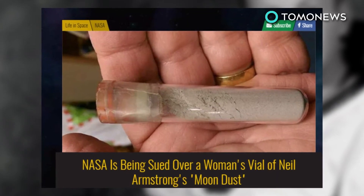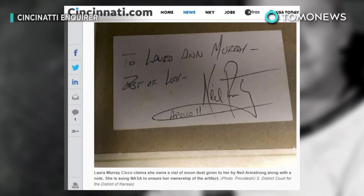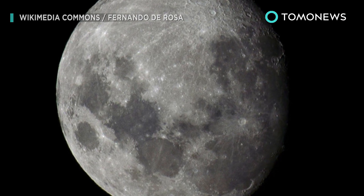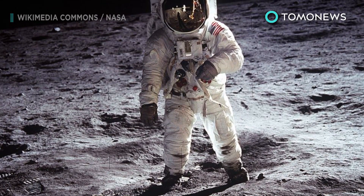he gave the vial to her as a gift. The lipstick-sized vial also came with a note that said: "To Laura Ann Marie, best of luck, Neil Armstrong, Apollo 11." Well, good move Laura — now the whole world knows that you have this moon dust, which you definitely could have kept no problem had you only kept your trap shut.